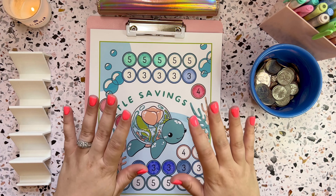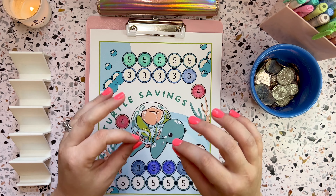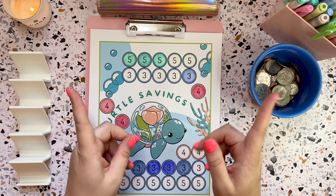Hello everyone, it's Kelsey here. Welcome and welcome back to my channel, Budget Better Life, where we budget, cash stuff, and save for a less stressful, more enjoyable life. If that sounds great and you can relate, thank you for watching.